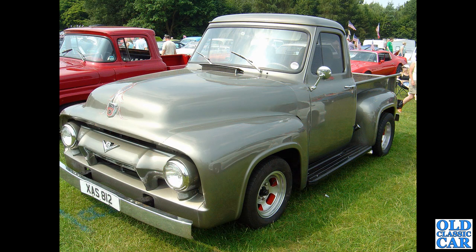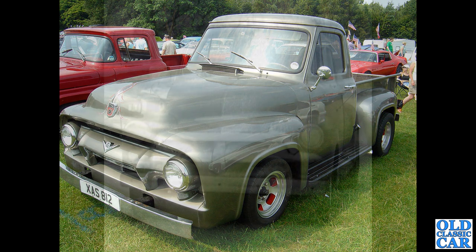XAS 812 — V8 Ford, one of the F100s. This was at the Stars and Stripes — a Chevy alongside it, a bit of rivalry there. Ford versus Chevrolet — which camp would you fall in? Never the twain shall meet — you're either a Chevy or a Ford man, unless of course you prefer Dodges.